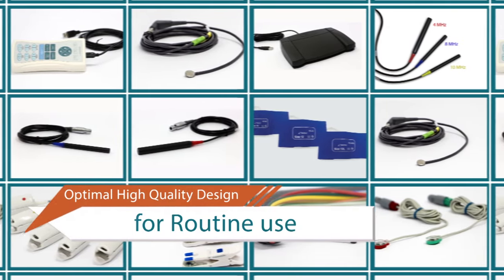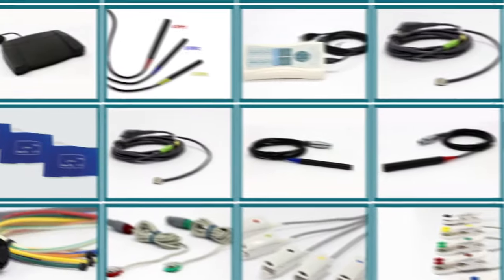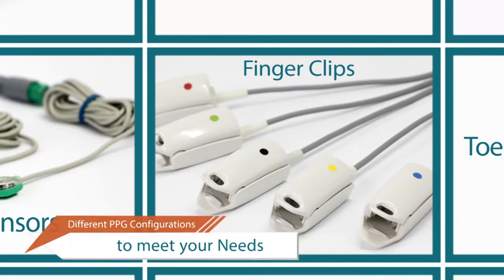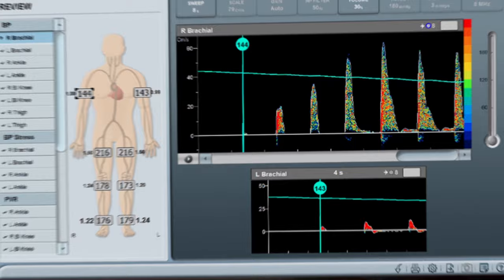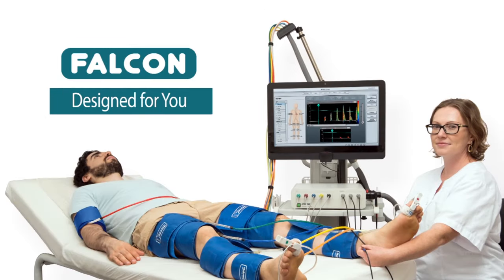The Falcon is supported by a wide range of state-of-the-art accessories for the benefit of patients and examiners alike. FALCON, designed for you.